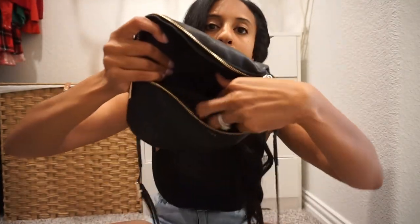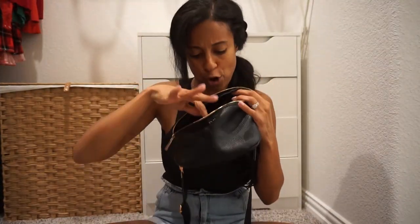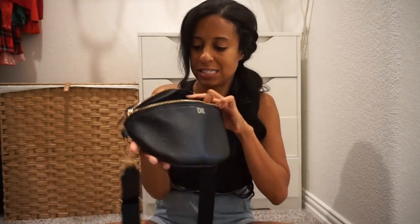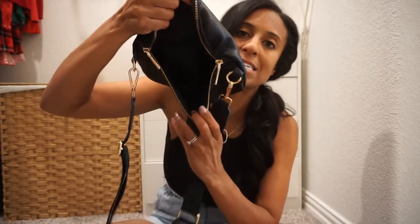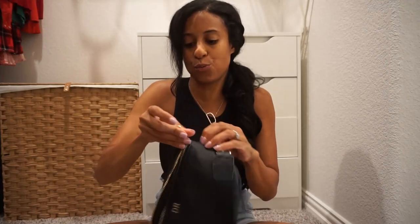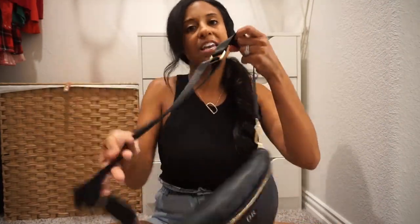That back pocket is pretty deep. So there are kind of three compartments: the large main compartment, the smaller one on the back, and then that even smaller one. It's got that nice moon crescent shape to the bag, and I just love it — it's great for keeping everything organized and hands-free.